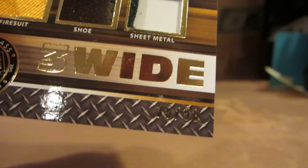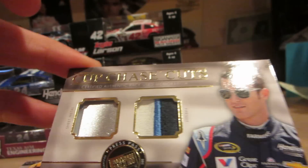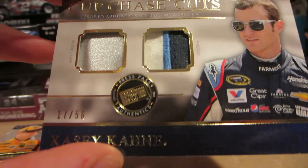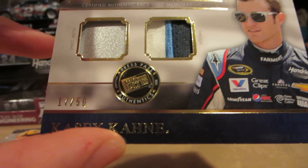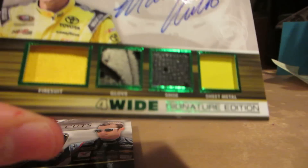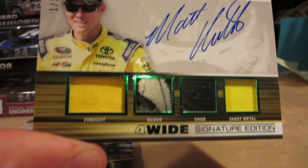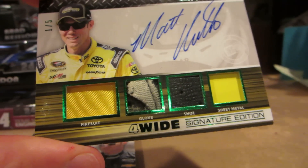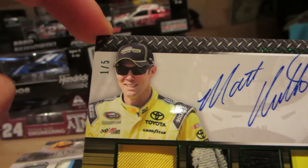The Kyle Busch card is numbered 35 out of 50. From Cup Chase Cuts we have Casey Kane with sheet metal and fire suit, numbered 17 out of 50. And this one is a 4-wide signature edition of Matt Kenseth — fire suit, glove, shoe, and sheet metal — numbered 1 out of 5. Pretty damn neat.